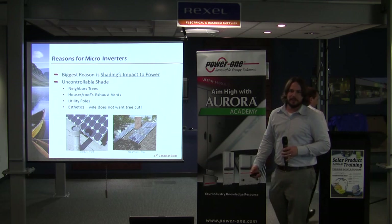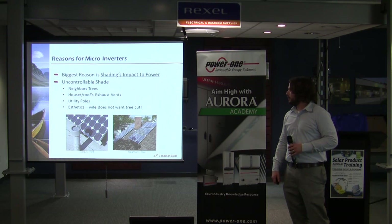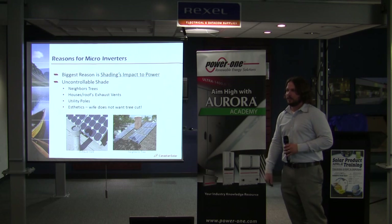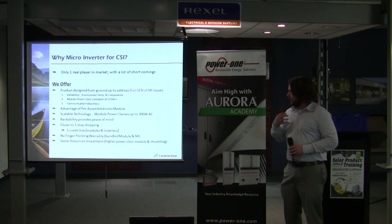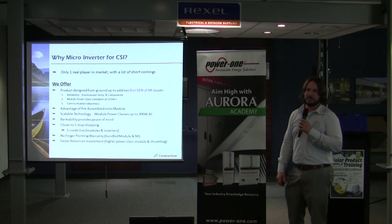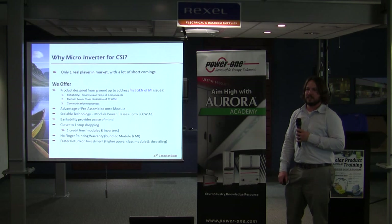So everybody here who's installed a microinverter knows why we use microinverters today. Shading is really the problem — different orientations — and you've got uncontrollable shading from utility poles, neighbor's trees, things you can't move. So we looked at a microinverter because of this issue. And really for us, the reason we looked at putting a microinverter on the market is because we looked at the main player out there right now, which is the Enphase microinverter. We noticed they have a lot of shortcomings.